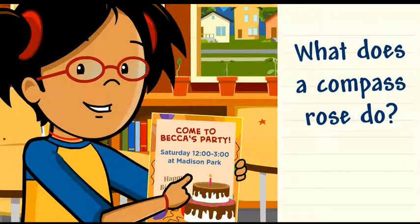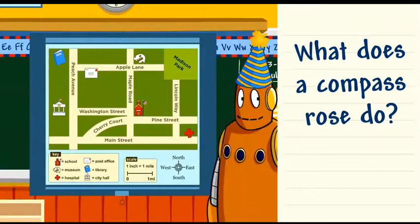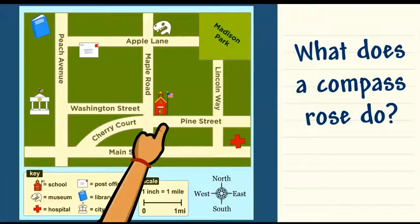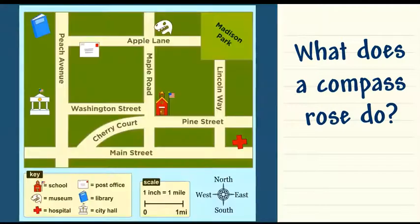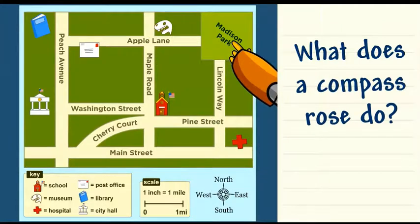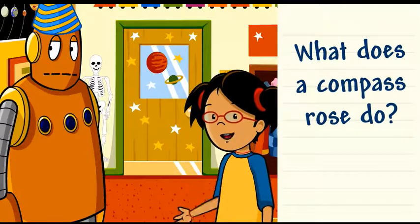Becca's party is at Madison Park. Let's look at the map to see where it is. To get to the park, first you go east on Pine Street, then you go north on Lincoln Way. There are different ways to get to the park. I don't know which way is faster, but I know how to find out.